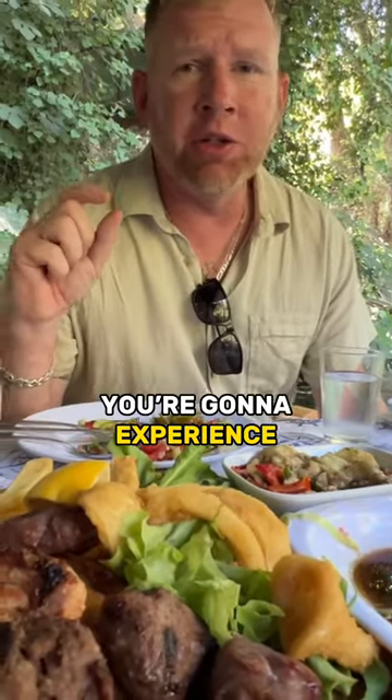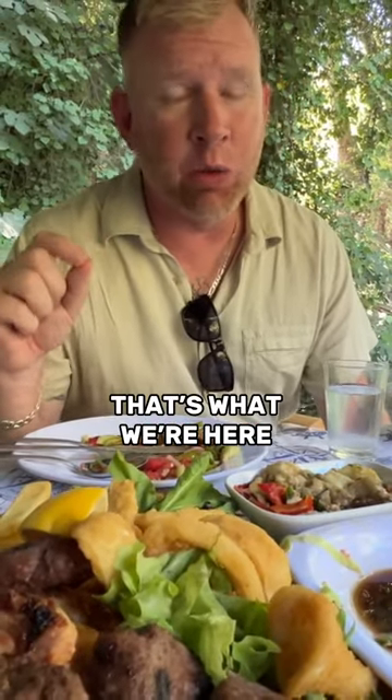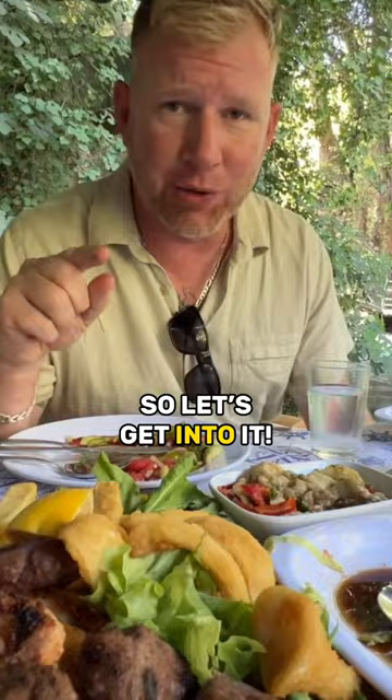All right guys, when you come to Turkey, you're going to experience a lot of different foods. That's what we're here to show you. So let's get into it.